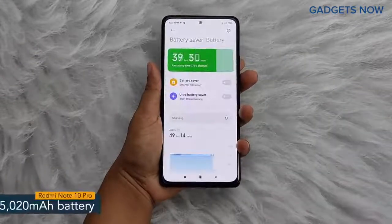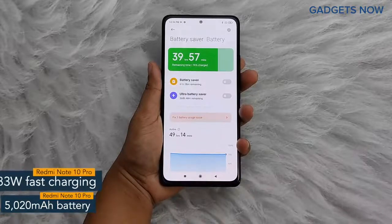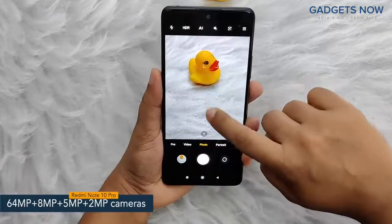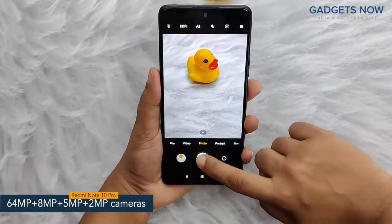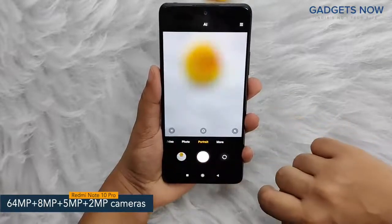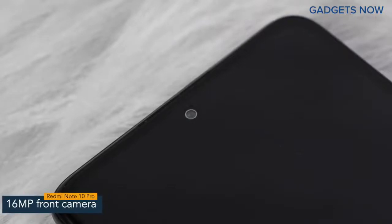Redmi Note 10 Pro offers a 5020 mAh battery powered by a 33 Watt fast charging facility. Coming to the camera specs, the phone features a 64-megapixel quad camera setup, including a 64-megapixel primary camera, supported by an 8-megapixel ultra-wide-angle camera, a 5-megapixel macro camera, and a 2-megapixel depth camera. The phone also offers a 16-megapixel front camera.